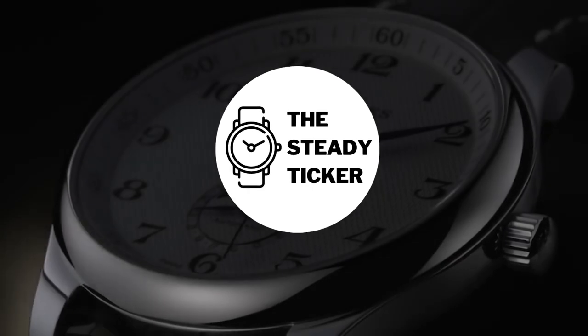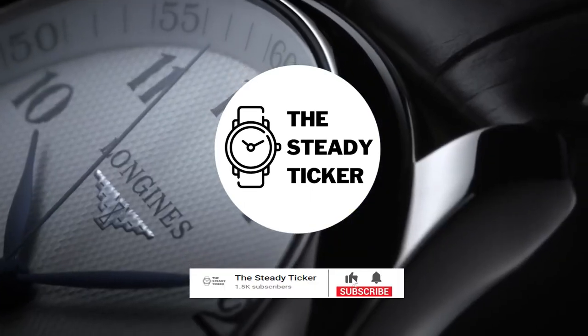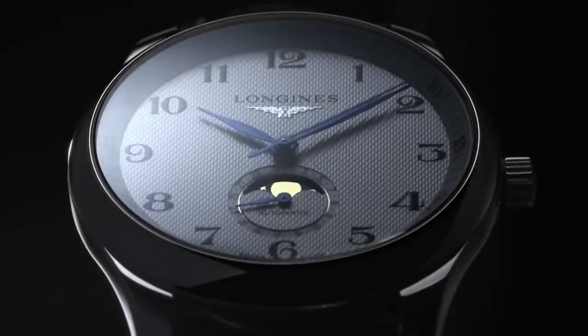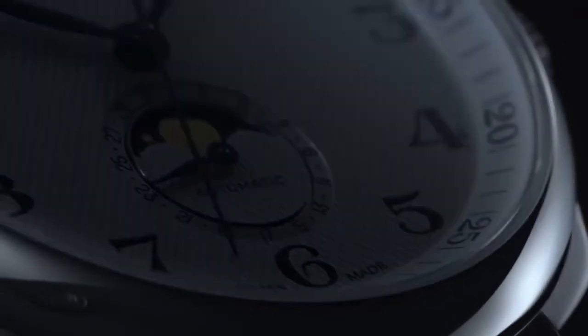Welcome to another episode of the Steady Ticker. Do you have a soft spot for watches? Subscribe now to the Steady Ticker and click the notification bell to keep posted on the latest news and different luxury watch brands and its industry. We create content on the travies, intricacies, history and anything under the weather about luxury watch brands and their models.